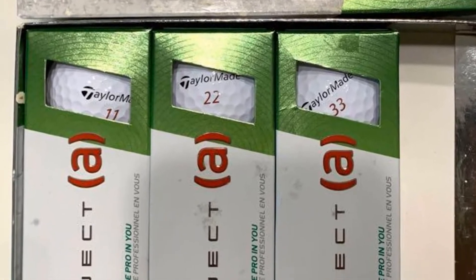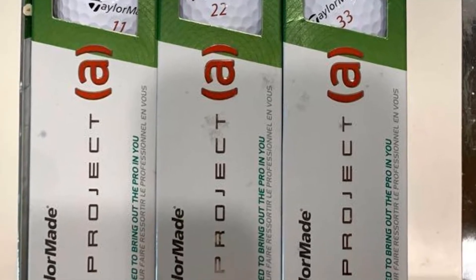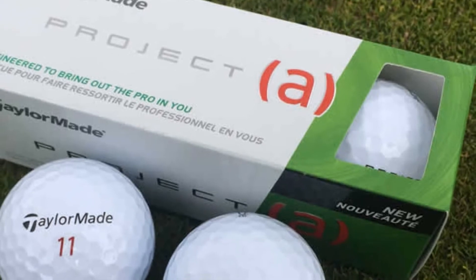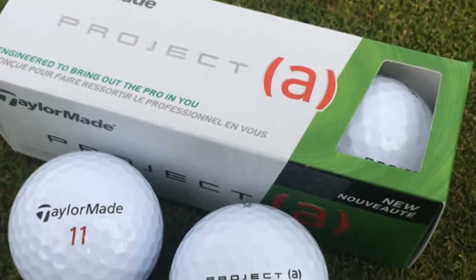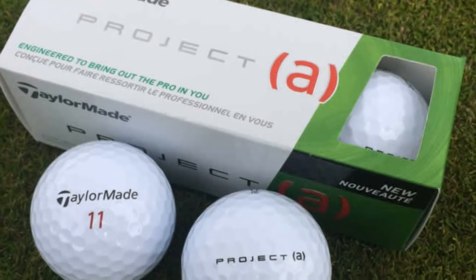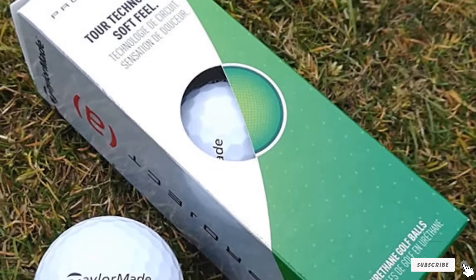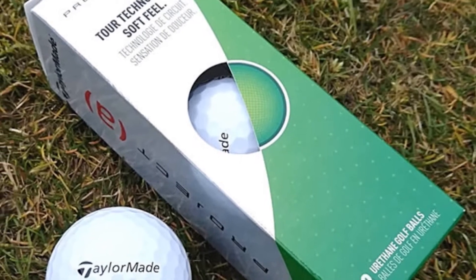When you hit a ball off the tee, it will fly straight and give you more yards. The compression of these balls is 70, suitable for someone with moderate swing speed and mid-handicap scores. Some of my friends with high handicaps can also use them without any problems with distance or spin.